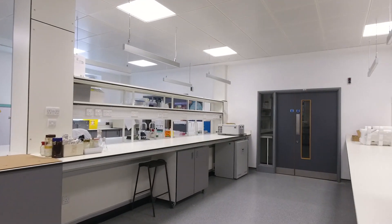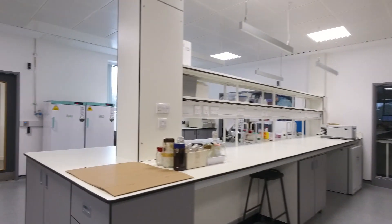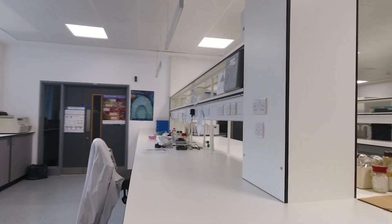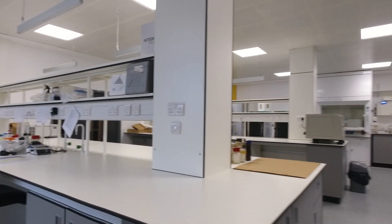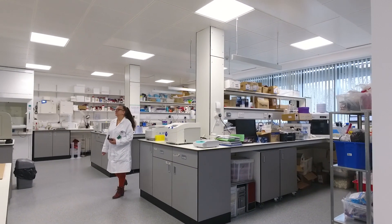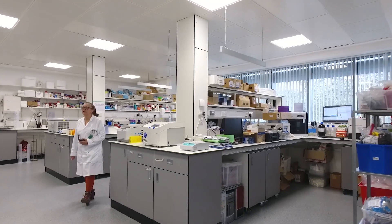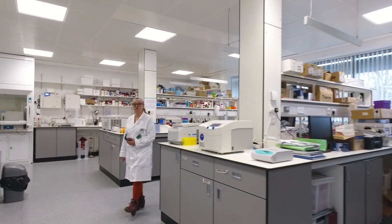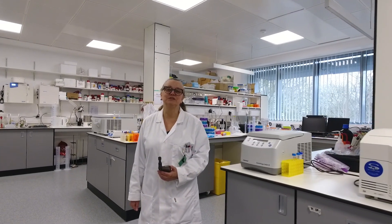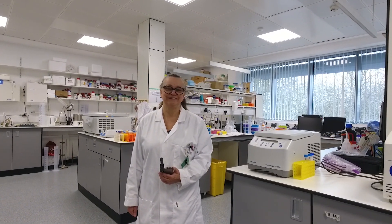And then a new arrival — we've also got an infectious diseases laboratory here, with somebody coming over from the States to introduce us to research into things like Zika virus and all things nasty. So hopefully we've got something for everybody here within the laboratories. I hope you've enjoyed the tour and look forward to welcoming you to Kiel at an open day soon. Thank you.